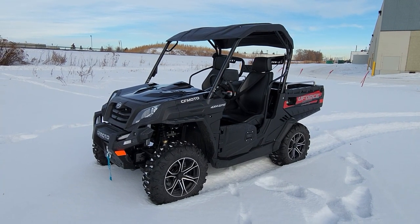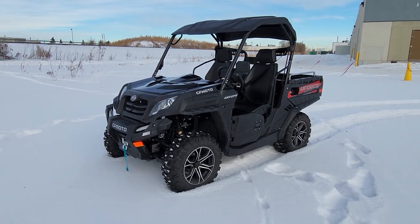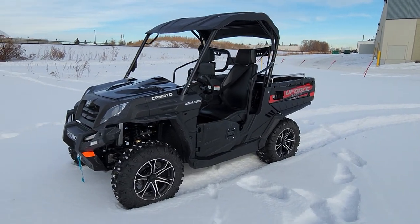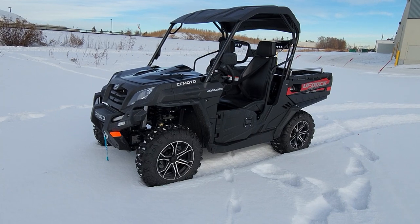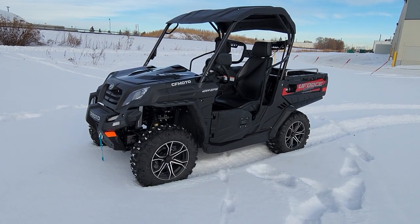So you're in the market for a side-by-side. You're thinking to yourself, there's tons of places out there like Can-Am, Polaris, Honda, Kawasaki, Yamaha — but what you don't know is that the best bang for your buck is on this CFMoto U-Force 800. Not only does it come with almost $4,000 in accessories from the factory, it has way more capability than you think.